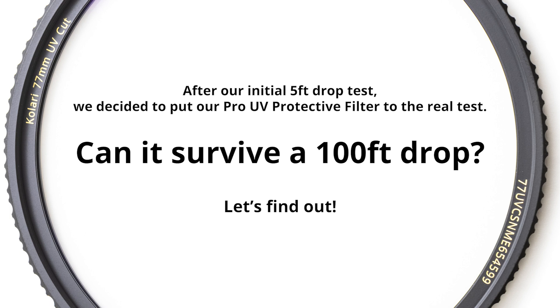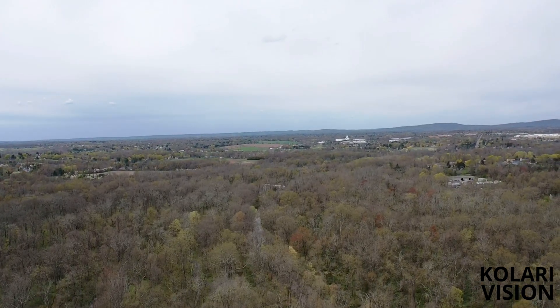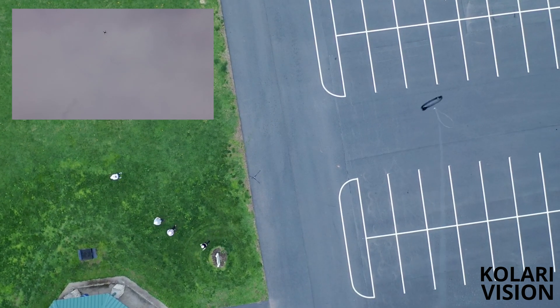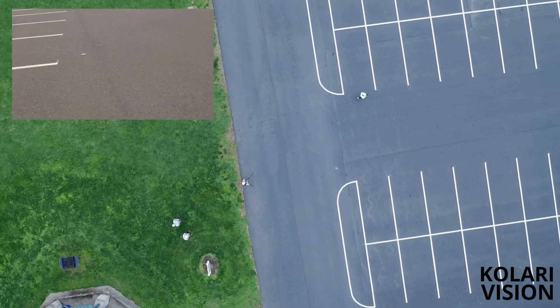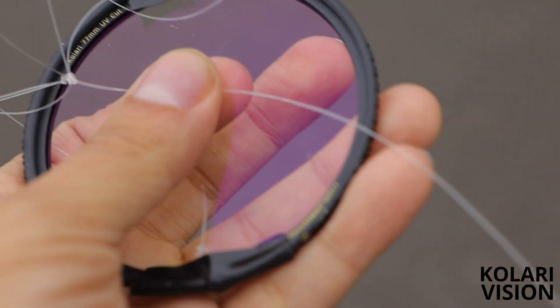After our initial drop test, we decided to put our filter to the real test — can it survive a 100-foot drop? Let's find out. Just as we expected, the filter is fully intact. Earlier in this video we showed you that standard glass can easily break from what most people would consider a normal drop, but our Pro UV Cut protective filter is able to survive drops from over 100 feet in the air.